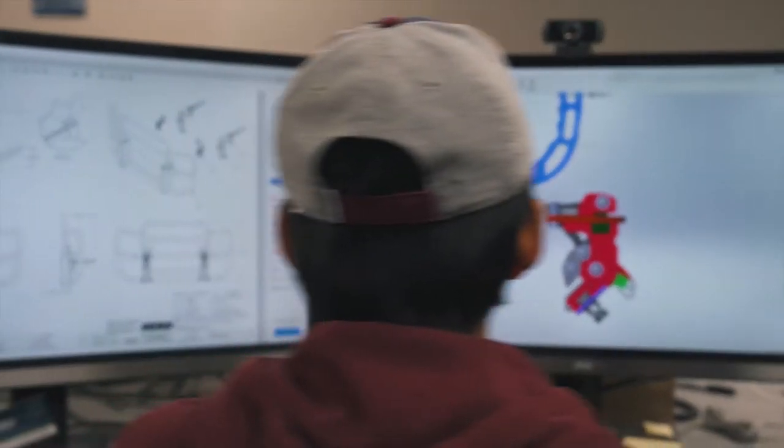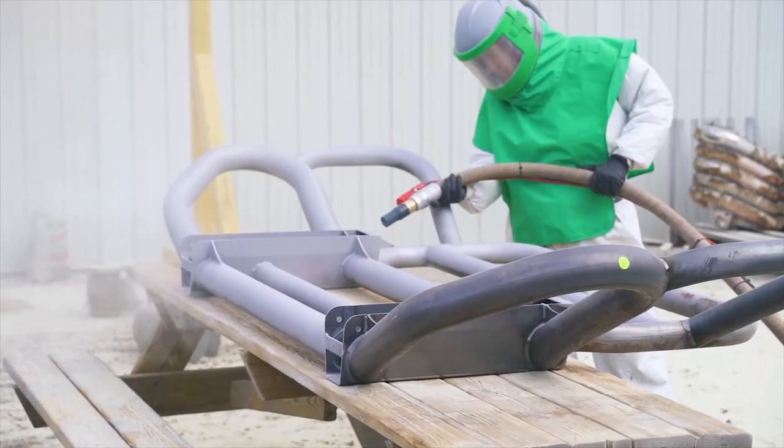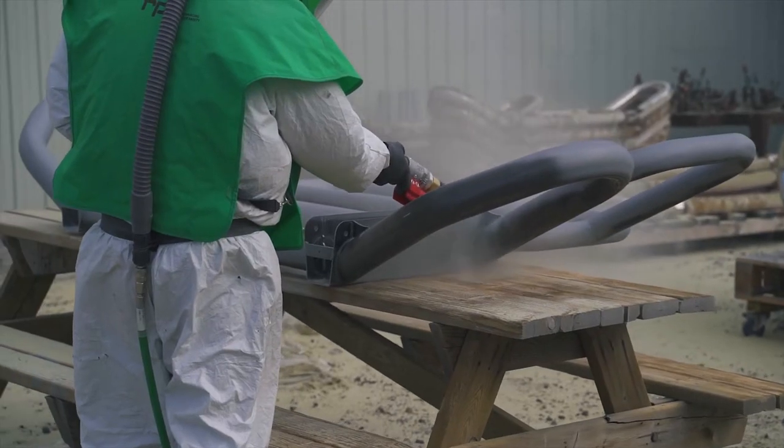Engineered to be up to 15% lighter than our stainless steel line, without compromising that renowned earth strength. This is the most efficient and cost-effective guard in our arsenal.